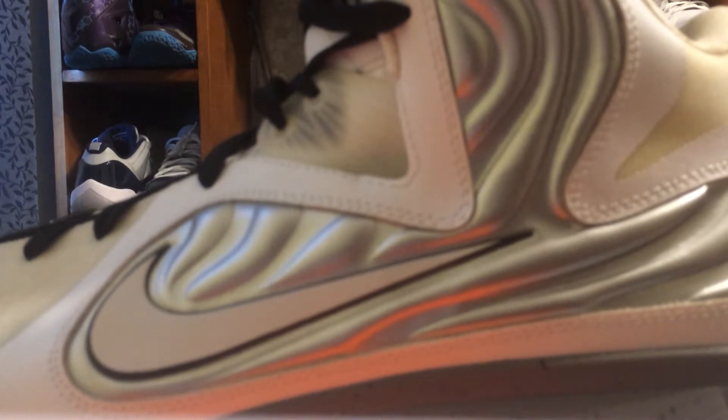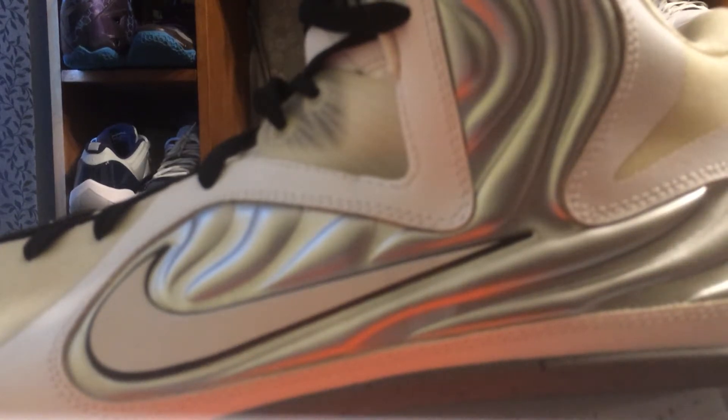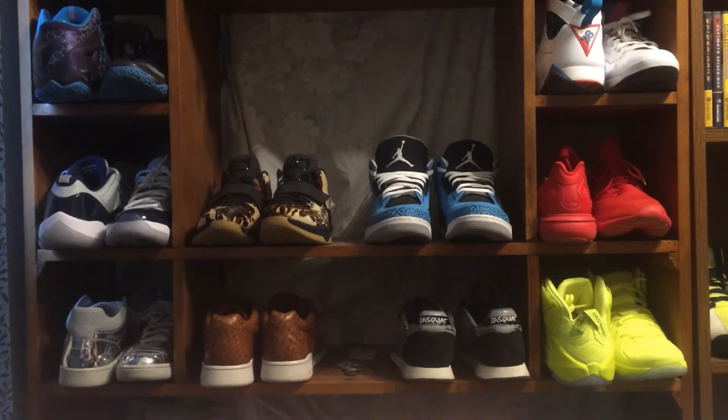Basically, the thrift store came across a storage unit full of Samardo Samuels' things. I'm assuming he abandoned it after he left Cleveland. This pair of shoes was one among many. I got them for only $20. I'm pretty sure they're unworn and brand new — they're just kind of dirty from storage. Of course I can't wear them, but it's a nice collector's piece.